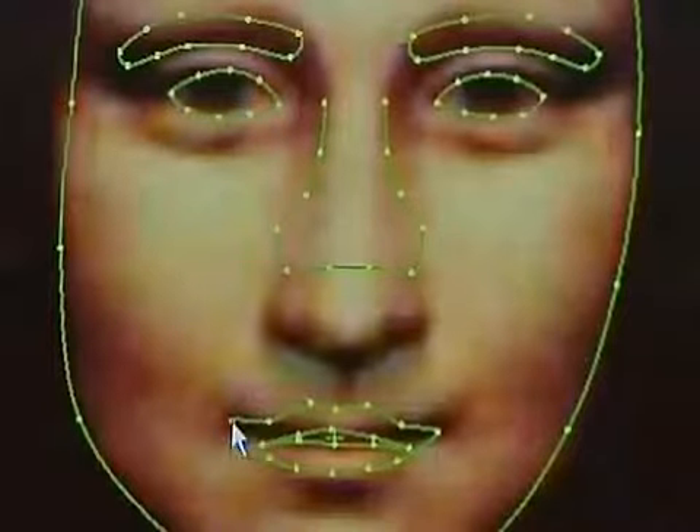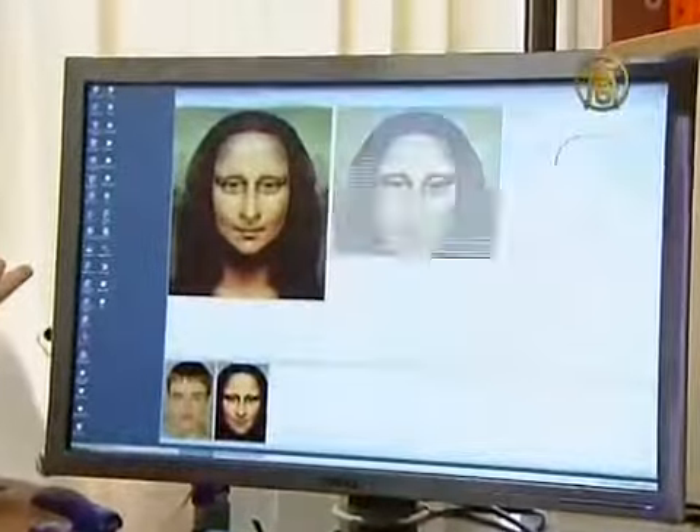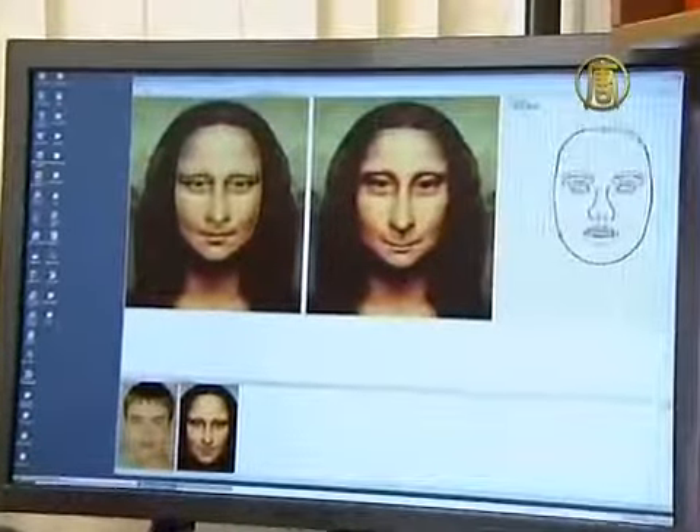Leonardo's Mona Lisa is definitely better off with the same wry smile she's had for centuries, without the help of modern technology.